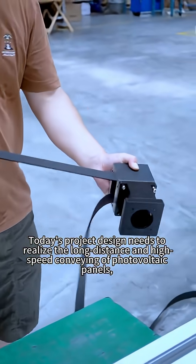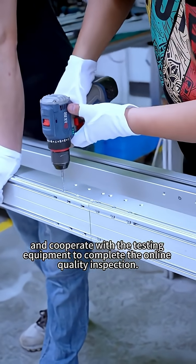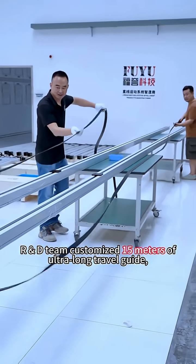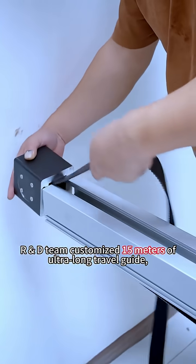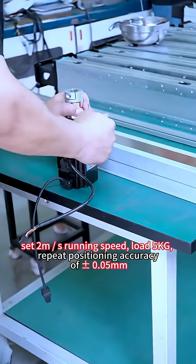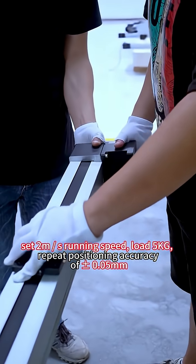Today's project design needs to realize the long-distance and high-speed conveying of photovoltaic panels and cooperate with the testing equipment to complete the online quality inspection. The R&D team customized a 15-meter ultra-long travel guide, set a 2 meters per second running speed, with a 5-kilogram load and repeat positioning accuracy of 0.05 millimeter.